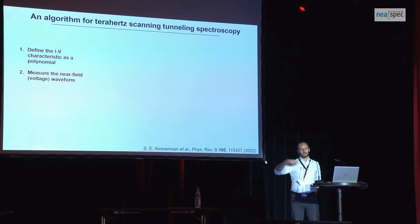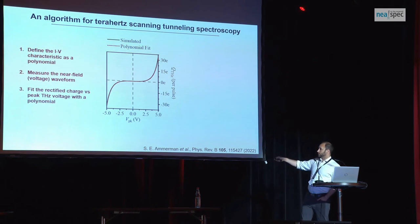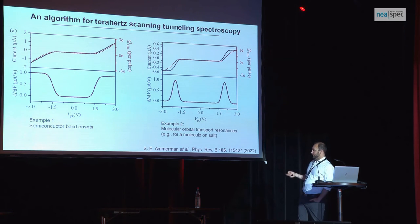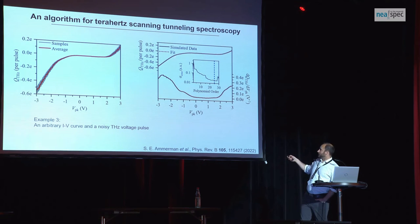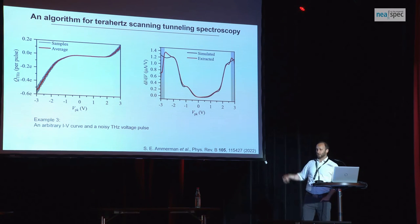What we found was that if you make a simple approximation — you say the IV curve can be defined by a polynomial — then a lot of things drop out of the equations. There's a key requirement: in order to undo this, you need to know what the near-field waveform is. Because if it looks different than you think, you're going to totally trick yourself — so already we're crossing over into near-field microscopy. Then we do the sweep, fit it with a polynomial, and undo it to get the differential conductance out. We did a couple of practice simulations to make sure this makes sense with strongly nonlinear curves and added noise to verify a real measurement wouldn't break it.